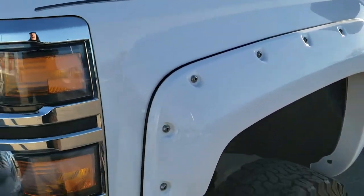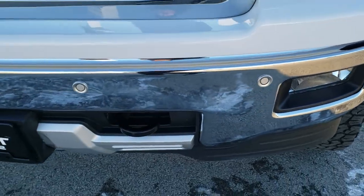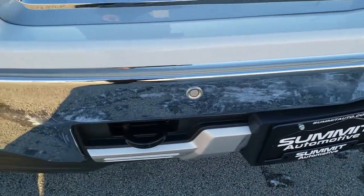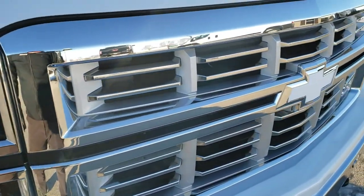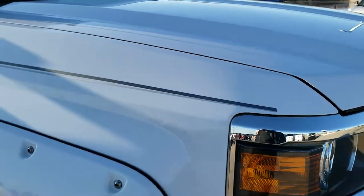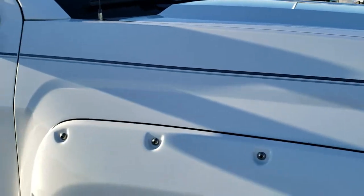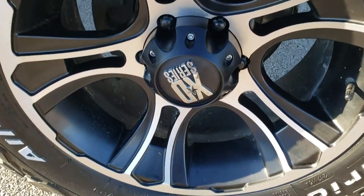The front fender is in nice shape. It has projector lamp headlamps, the factory fog lights, and the front bumper parking sensors. The front bumper looks like it's in really nice condition, as is the grille and hood. The passenger side fender has no dents or dings, and the passenger side rim has no scuffs or scrapes.